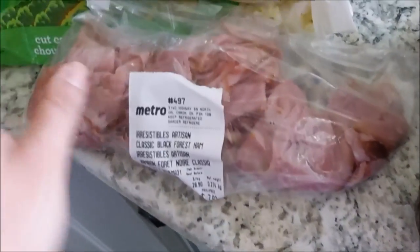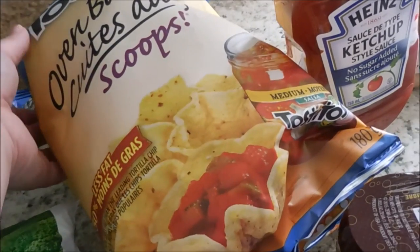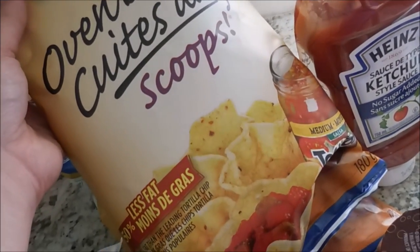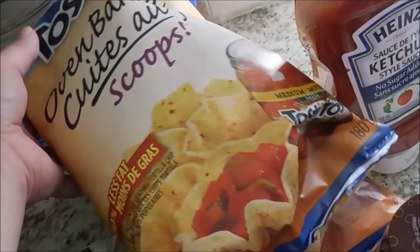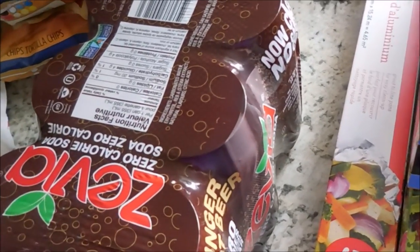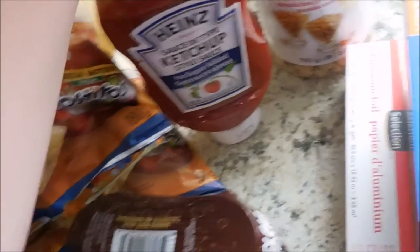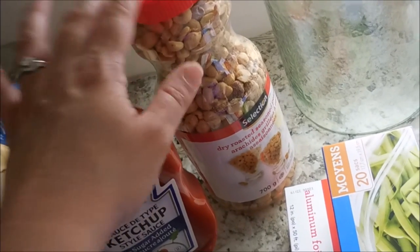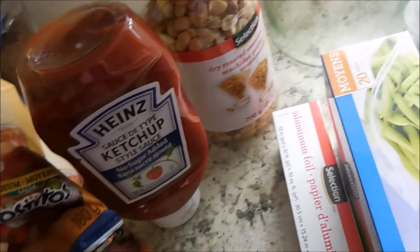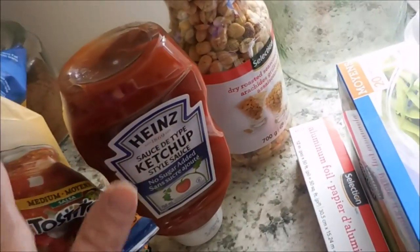I got some Black Forest ham deli meat. And then if you're a Trim Healthy Mama, these oven-baked Tostitos scoops are on plan - they are considered an E - and you just want to eat a serving size. So I got two bags of these. They were $3.99 each, so kind of not really within my budget, but this is a really great snack. And then I picked up some Zevia. They didn't have cola, which is the kind I usually get, so I thought I would try the root beer. Some sugar-free ketchup, and some dry roasted peanuts. I love having these on hand because they are a really good snack for when dinner is coming - a handful or two really tides me over.